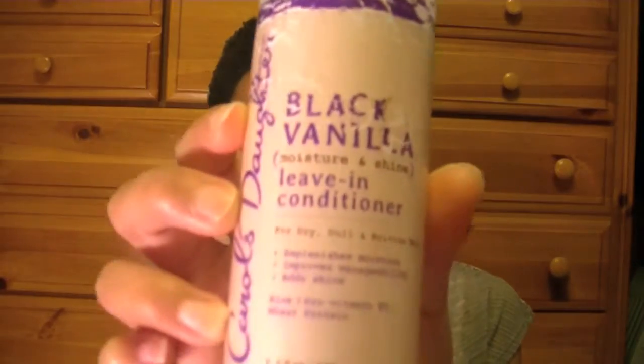I do have another Carol's Daughter product I plan on repurchasing — the Carol's Daughter Black Vanilla Leave-In Conditioner in the purple packaging. I use this in my hair daily. When I wake up, I pick my hair out, spray this in along with a little spray bottle of water, and shape my hair the way I want for the day. This stuff really helps and it smells good too, which is a plus.